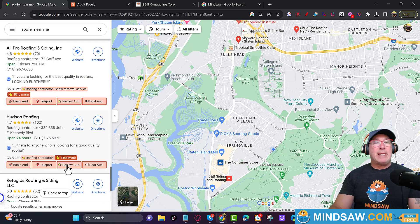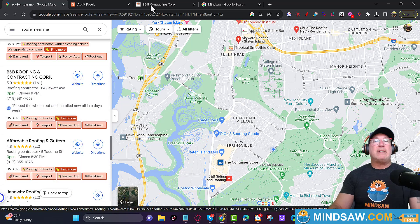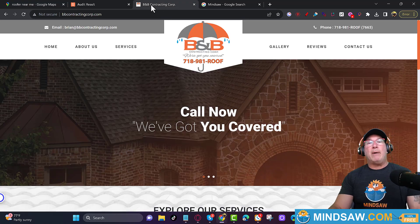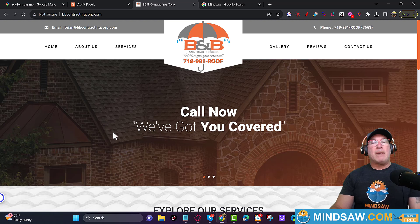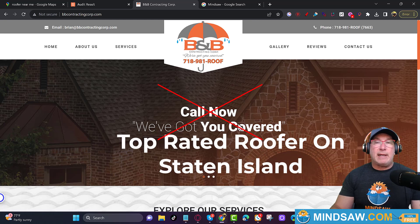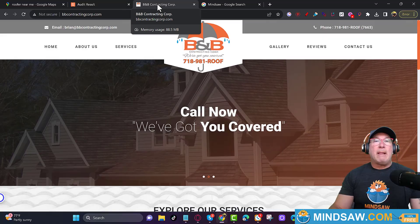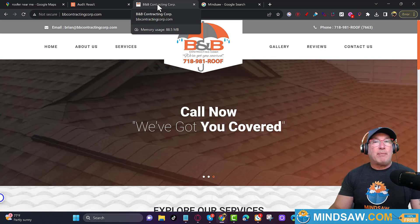We'll stay with 'roofing contractor.' Let's take a look at the website. The H1 tag right here should say something like 'top-rated five-star roofing contractor' followed by the city name — Staten Island, New York, Tampa Bay, wherever they're located. Right away, that's a big error. Their title tag just says 'BB Contracting Corp' — it should say 'roofing contractor Staten Island, top-rated five-star Google-rated roofing contractor,' something to that effect.